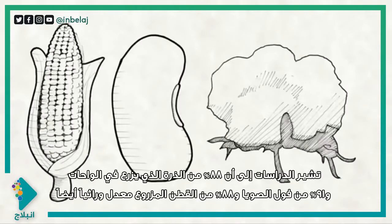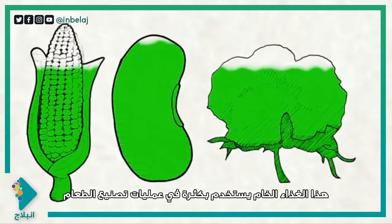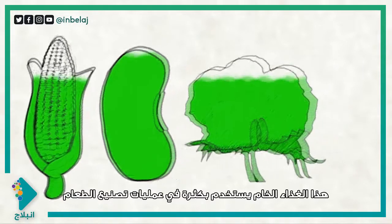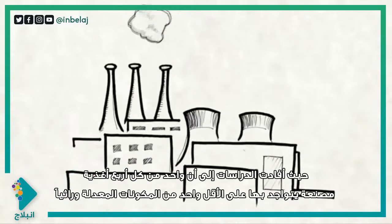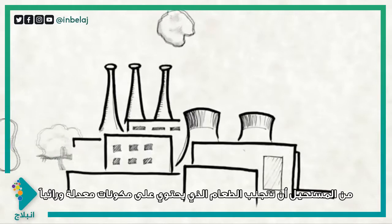Currently up to 88% of corn grown in the US is genetically modified, 91% of soybeans and 88% of cotton are GMO crops as well. These raw foods are then widely used in food production processes. Nearly three of every four processed foods contains at least one GMO ingredient. It's almost impossible to avoid products containing GMOs.